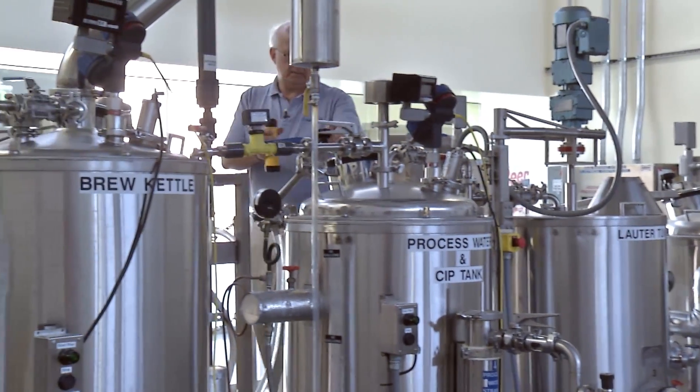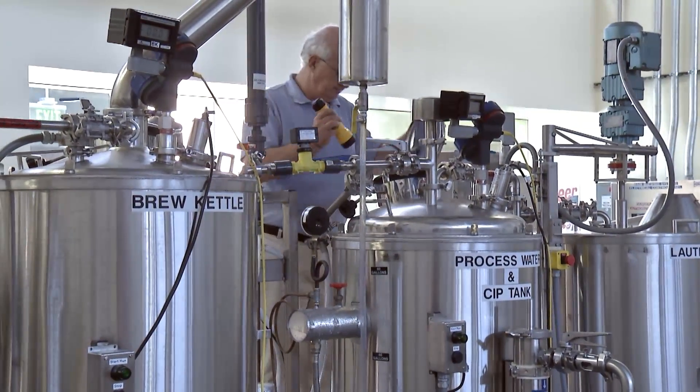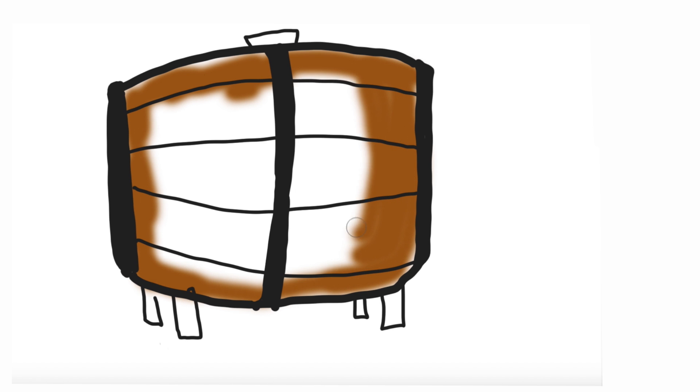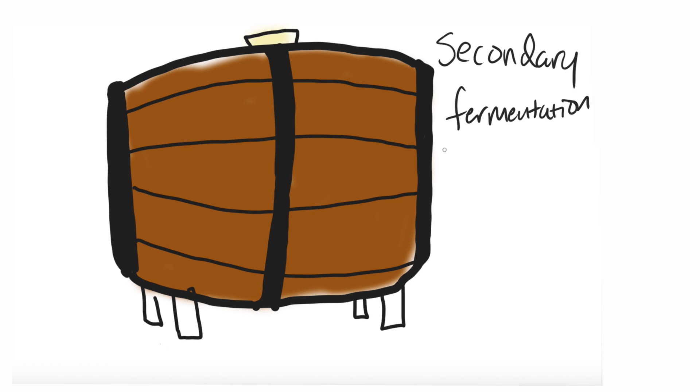And depending on your tastes, some brewers add an additional fermentation step. In secondary fermentation, you take the beer, you siphon it out into a clean, sterile tank, and then the yeast just keeps going, keeps breaking those sugars down into alcohol and carbon dioxide. And it just gives a cleaner, crisper flavor and color to the beer.